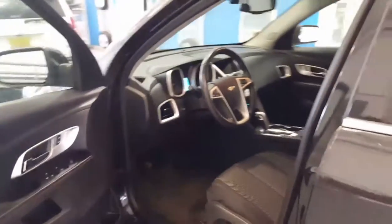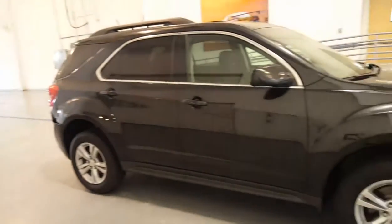I definitely want to earn your business, Vanessa. I know that you have lots of other choices out there, but I want to show you that our customer service is hands down the best. You've got to come see me over here at Jim Glover Chevrolet i44 in the Arkansas River.